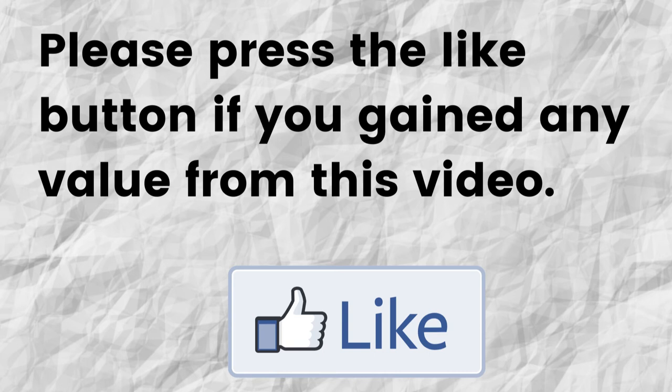Please do me a big favor — if you gained any value from this video, can you please press the like button? By doing this, you're greatly helping me out and helping this video to grow.